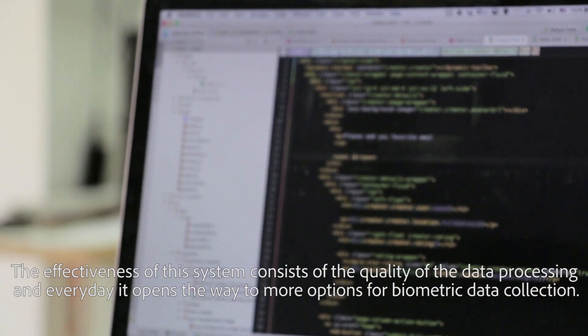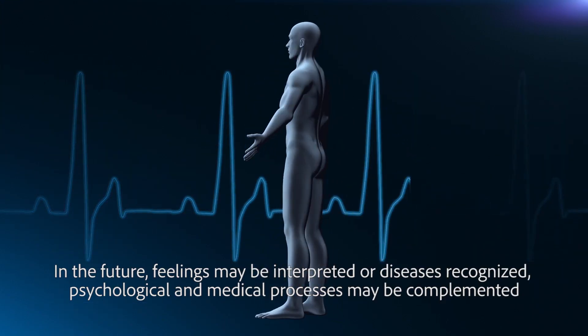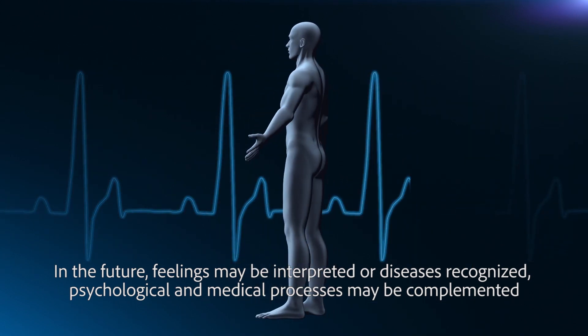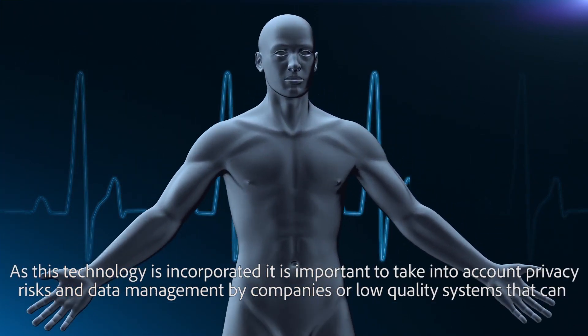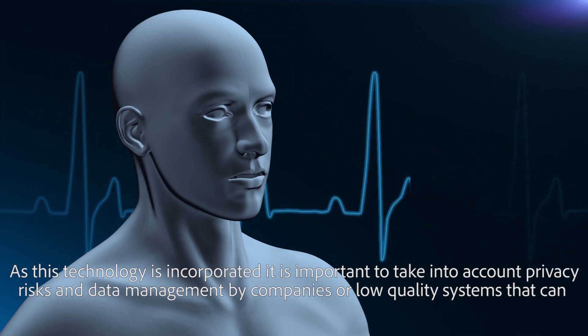In the future, feelings may be interpreted or diseases recognized, and psychological and medical processes may be complemented. As this technology is incorporated, it is important to take into account privacy risks and data management by companies or low-quality systems that can sell your information.